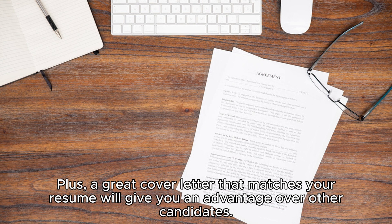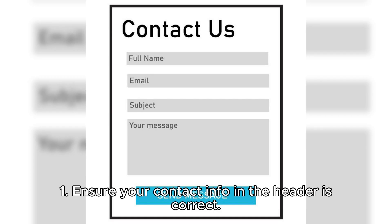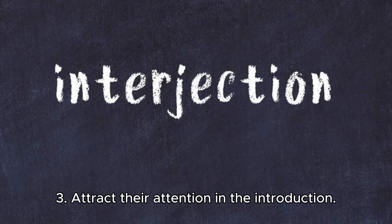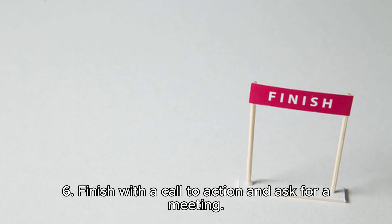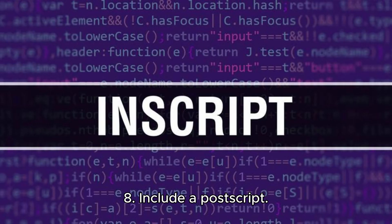A great cover letter that matches your resume will give you an advantage over other candidates. Key takeaways for writing a great cover letter in eight steps: one, ensure your contact info in the header is correct; two, address the hiring manager personally; three, attract attention in the introduction; four, use your experience to prove you're the exact match; five, explain your motivation and fit; six, finish with a call to action and ask for a meeting; seven, be formal in the closing; eight, include a postscript.